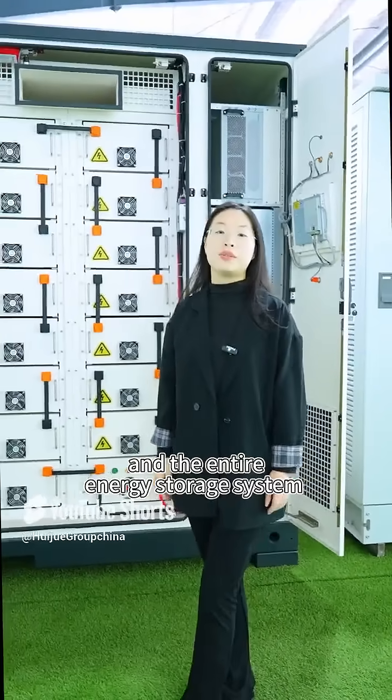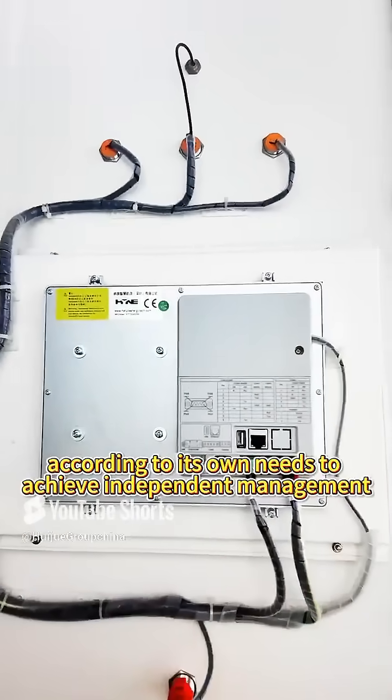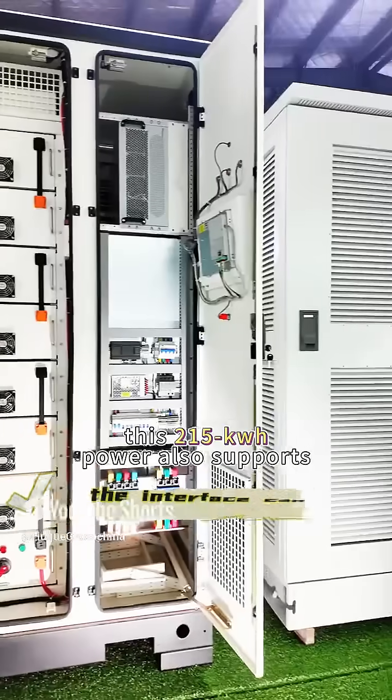With the EMS acting like the brain for signal transmission, each system and the entire energy storage system can be charged and discharged according to its own needs to achieve independent management. At present, we can achieve a charge and discharge efficiency of 80 percent.